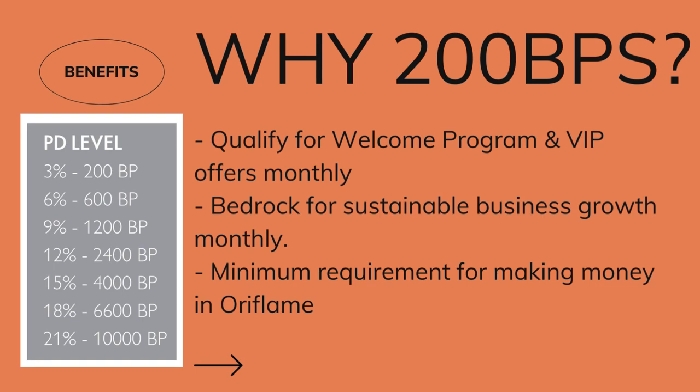For example, to get to 3%, you have to sell 200 BPs. For 6%, at least 3 people in your team should be able to sell 200 BPs. For 9%, at least 6 people. For 12%, at least 12 people. For 15%, 20 people. For 18%, 33 people. And for 21%, 50 people should be able to sell 200 BPs. You see, it is the minimum requirement for making money with Oriflame — when you sell 200 BPs in a month you get at least 3% back for every item that you sell, outside your profit.